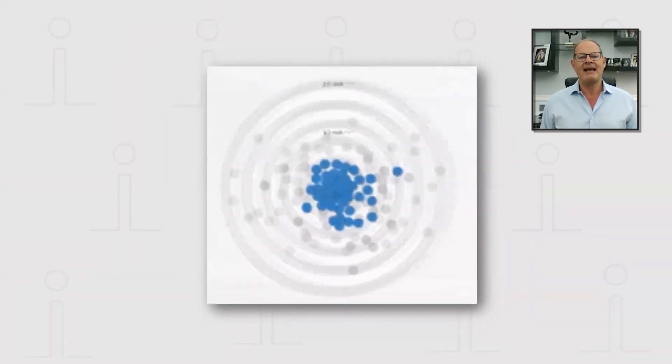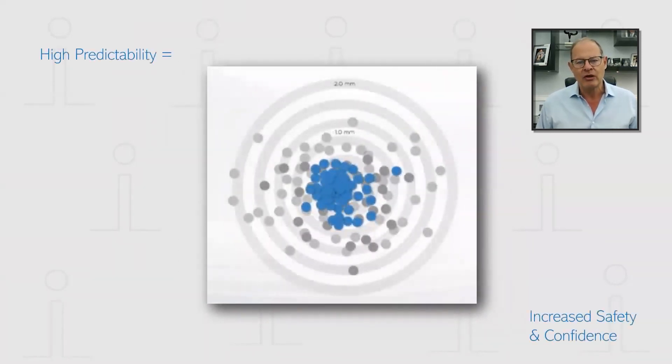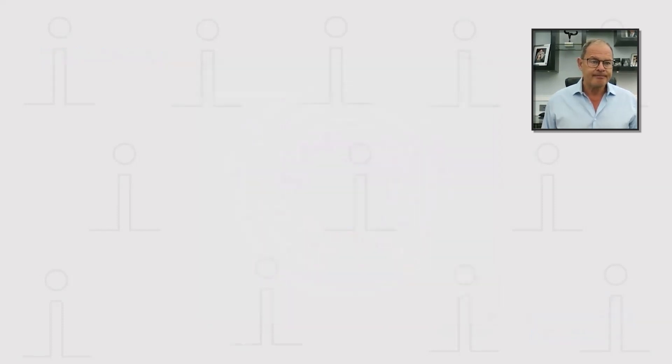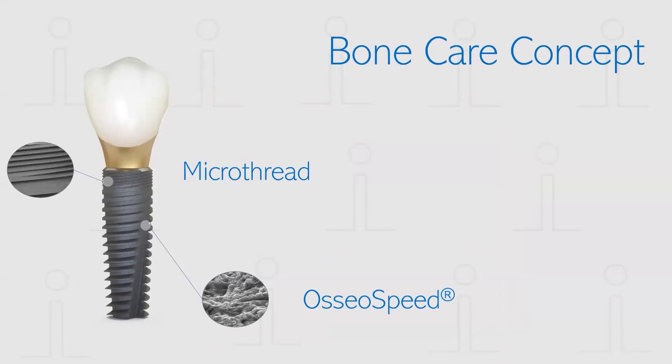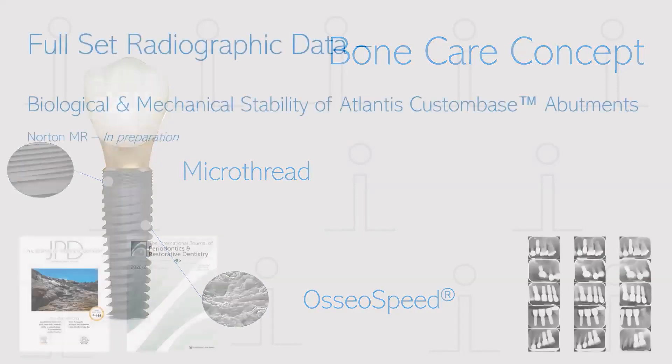When one compares Osseospeed to the other two, you can really appreciate the high predictability, which should translate to increased safety and confidence for both the clinician and the patient. We know that Osseospeed together with microthread is part of what we call this bone care concept, which gives us long-term bone maintenance.